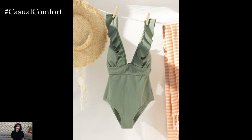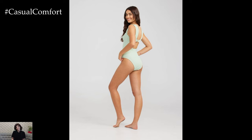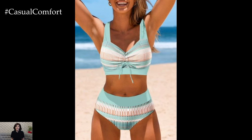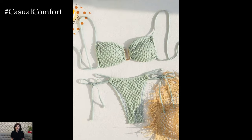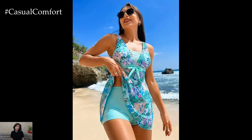Mint green swimwear is a chic choice for the beach or poolside. This refreshing color looks great against sun-kissed skin and stands out in a sea of traditional swimwear colors. Opt for a mint green bikini or a one-piece swimsuit for a stylish and trendy look. Pair your mint green swimwear with a white cover-up, oversized sunglasses, and a wide-brimmed hat for a glamorous beach ensemble. Mint green swimwear is both stylish and eye-catching, making it a perfect choice for summer 2024.